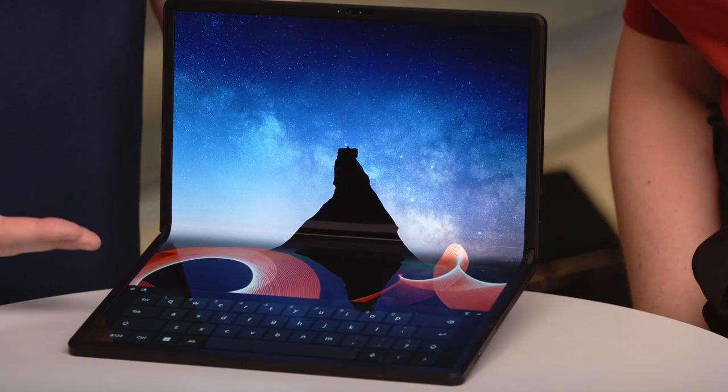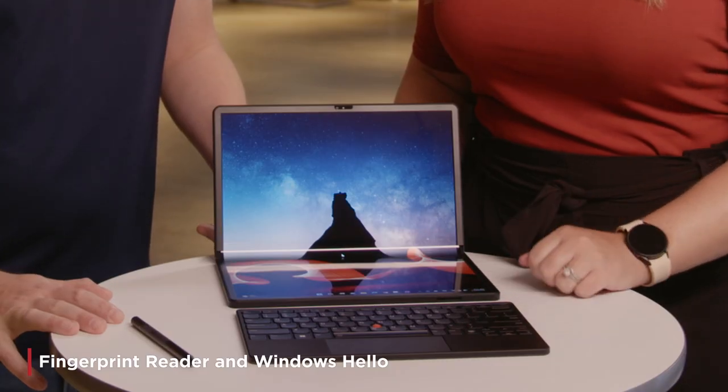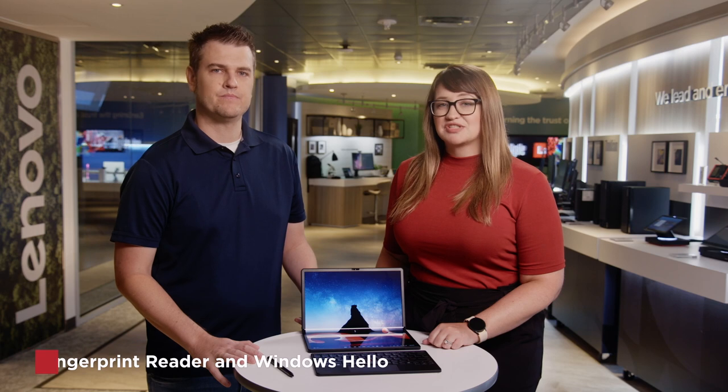Laptop mode with the on-screen keyboard is great for when you run into that quick meeting, or need to take a few quick notes. Work securely from anywhere with optional 5G for a secure connection. The fingerprint reader on the optional keyboard and Windows Hello allow for secure logon.